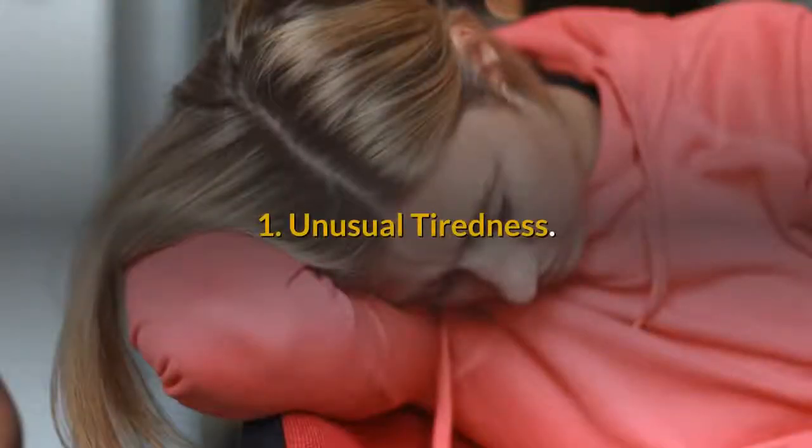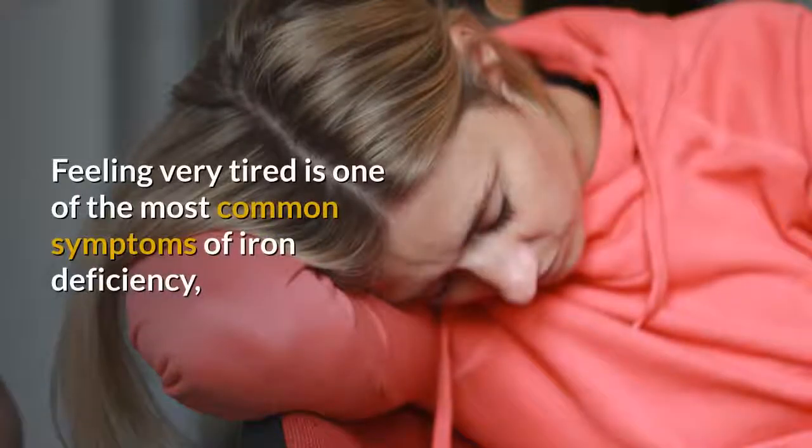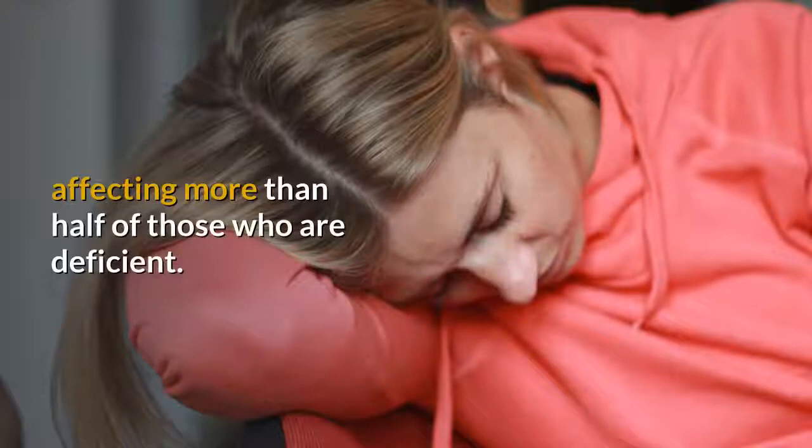1. Unusual tiredness. Feeling very tired is one of the most common symptoms of iron deficiency, affecting more than half of those who are deficient.